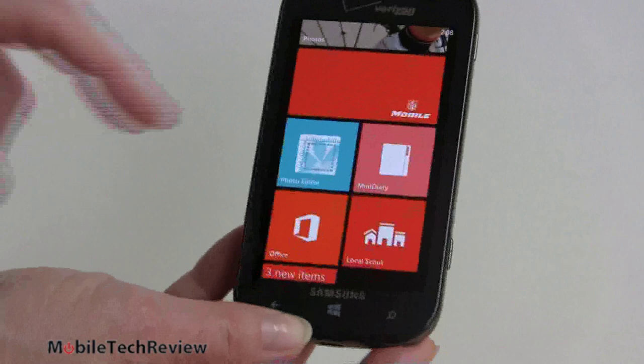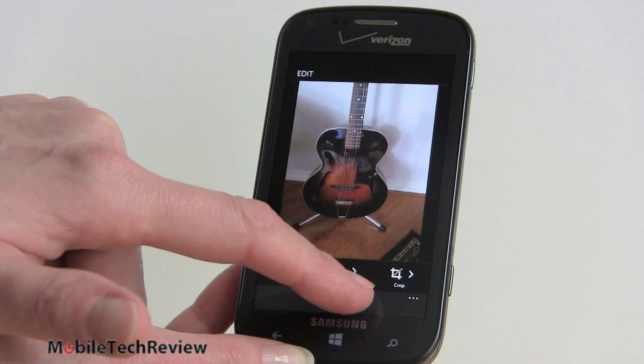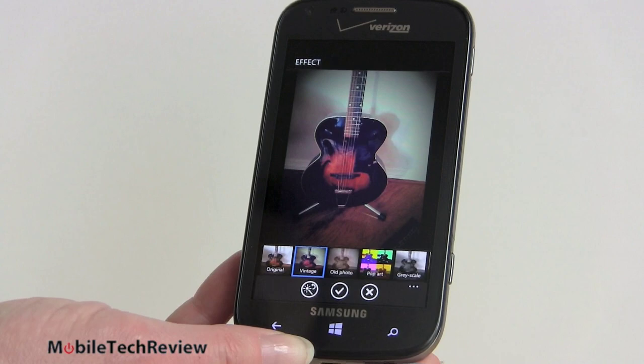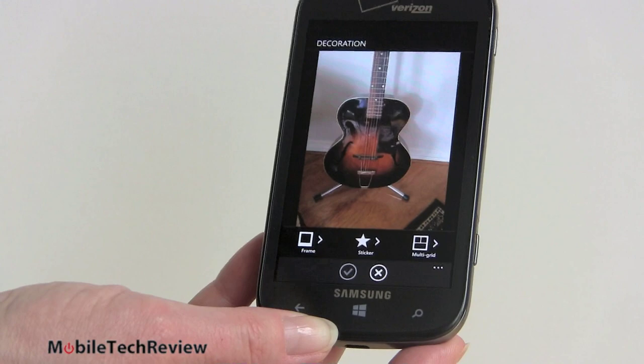Samsung's Photo Editor is actually a pretty capable little tool. We'll pick a picture of our antique Gibson guitar. You can edit — resize, rotate, crop — apply color effects like auto brightness, and save that. Under Effects you can go vintage; since it's a vintage guitar let's give that a try. There are also Decorations — frames and stickers — and multi-grid to put other pictures in together. It's available for free on the phone as a Samsung application.